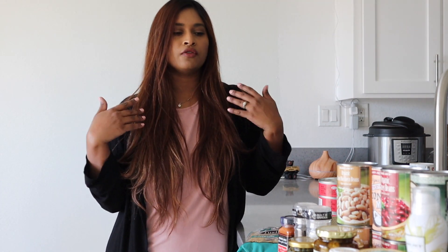I'll share this haul in three categories: the first will be the cool new and seasonal things, then I'll move on to my staples that I always pick up at Trader Joe's, and then I'll share the very basic groceries I ended up getting. Let's start with the cool new finds.